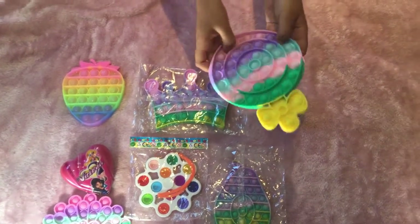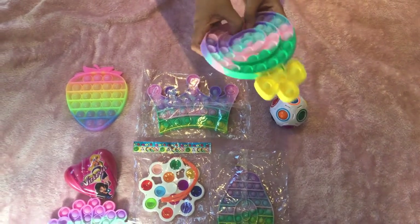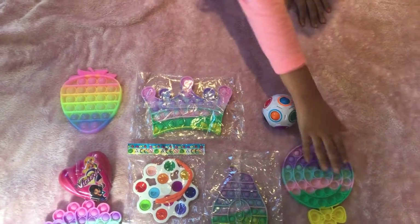The next fidget that we got is this lollipop pop it. It looks so pretty. Here it is — this is the quiet side, really pretty colors, and here's the loud side.